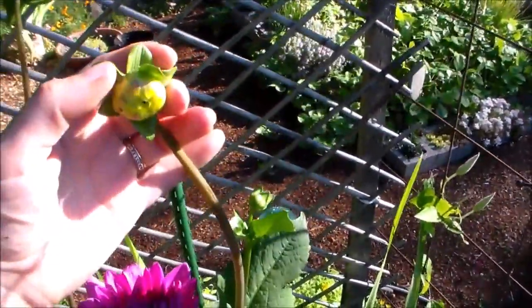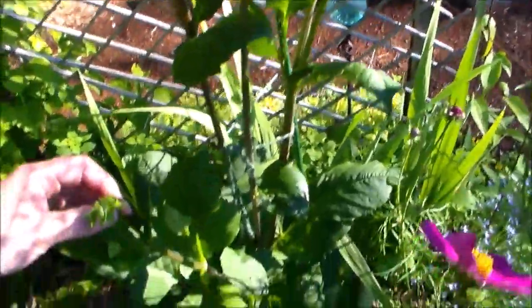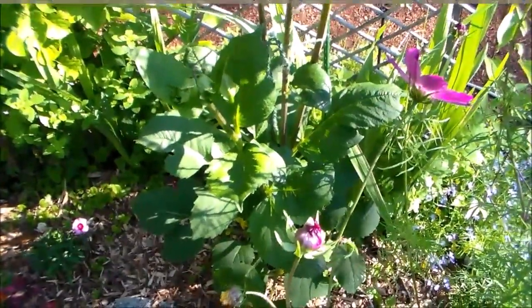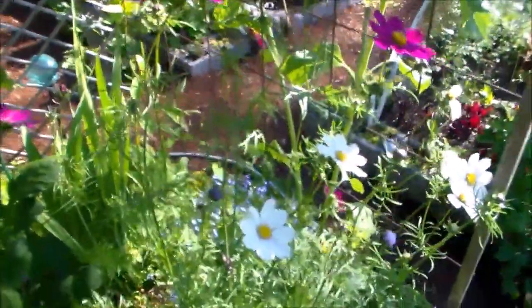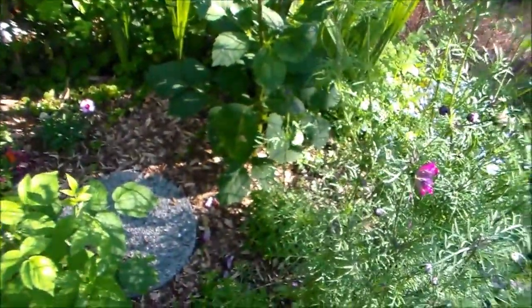I've got a kind of a bad story about dahlias. When I first started gardening, I didn't really know any better and left all my dahlias in the ground, and they all ended up rotting over the wintertime with the freeze and everything — they just ended up dying. So this one, I just have one, and I figure I can dig up one.